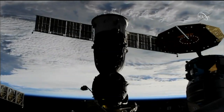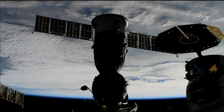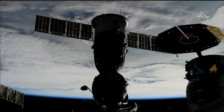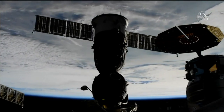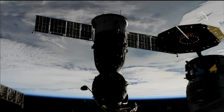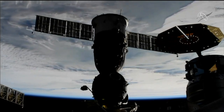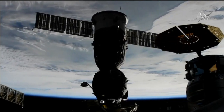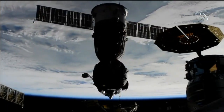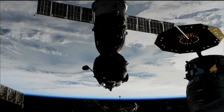We are standing by for the undock. We can see a very clear image on the camera without any noise or anything else. We can see everything very well. We're standing by for physical separation of the Soyuz MS-09 from the International Space Station — and there it is. Undocking confirmed at 7:40 and 30 seconds PM Central Time, right on time, as the International Space Station flew 252 miles over southeastern Mongolia.